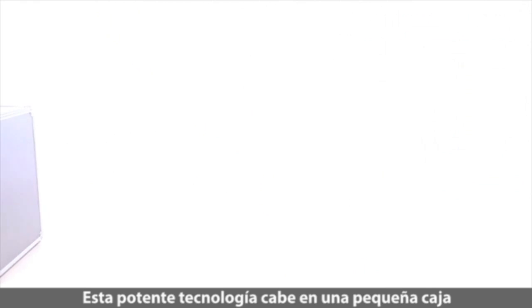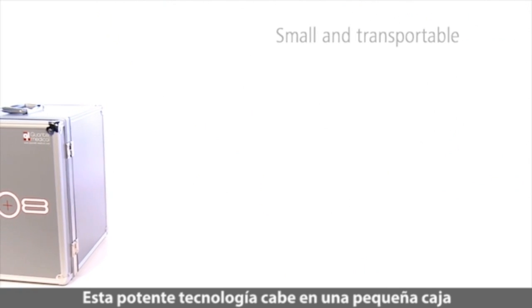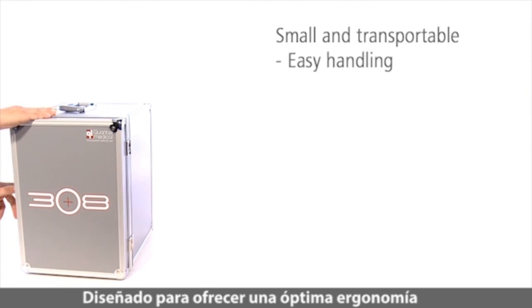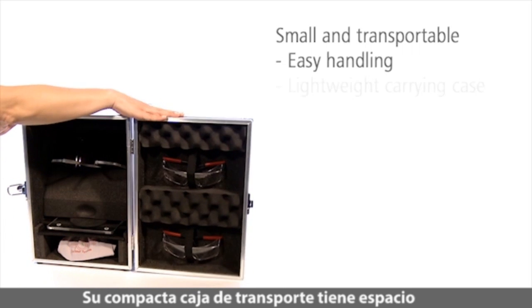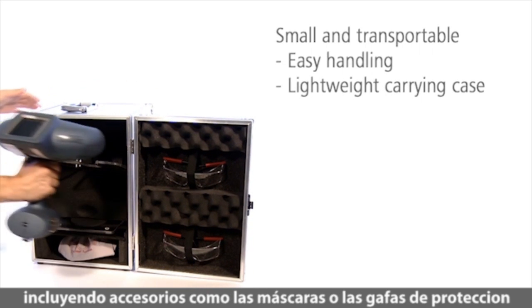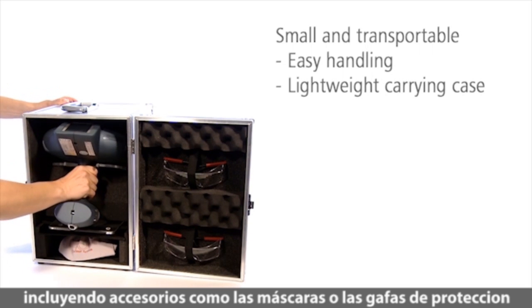The integrated MED test helps to select the necessary dose for the patient. Even with its powerful technology, the 308 eczema system fits into a shoebox. It has been designed for optimal ergonomics. The compact carry case has space for everything you need, including accessories such as masks or protective goggles.